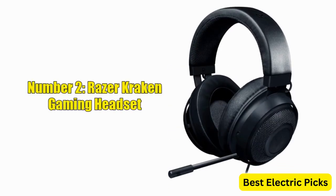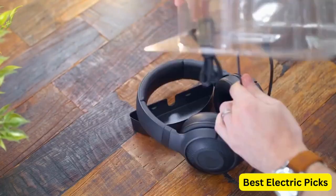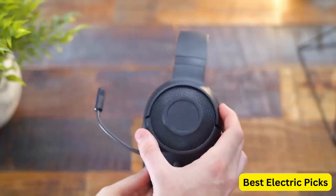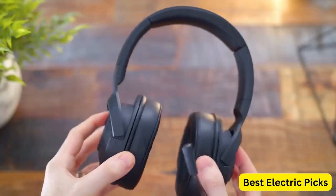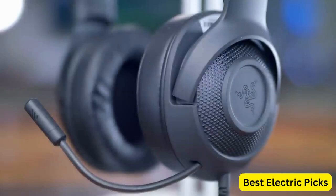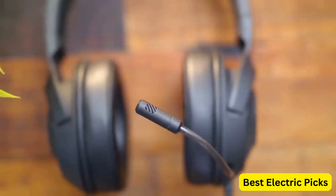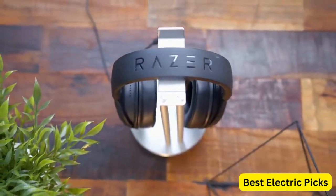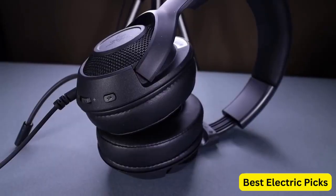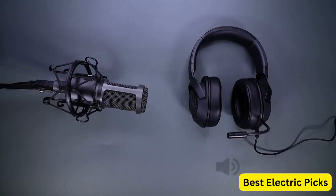Number 2: Razer Kraken Gaming Headset. The Razer Kraken is a high-quality headset that delivers exceptional performance for gamers. It features a lightweight aluminum frame that is both durable and comfortable, making it ideal for long gaming sessions. The retractable noise-isolating microphone delivers crystal-clear communication and can be retracted when not in use. Compatible with PC, PS4, PS5, Switch, Xbox One, Xbox Series X and S, and mobile devices via a 3.5mm headphone jack. With its classic black design, the Razer Kraken delivers immersive sound quality and exceptional comfort for gamers of all levels.